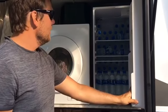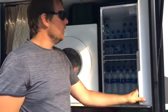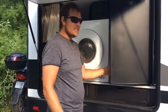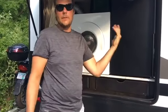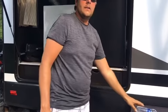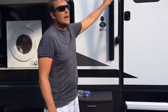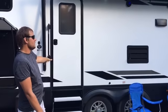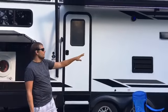We use this extra fridge mainly for water, but if we're going somewhere for a while we'll put food in there too. It's nice having the extra space. It's got a small fridge inside but at least you've got more room. It does come in handy. There's a power awning here, and there are two entries — one goes into our bedroom and this one is the main door.